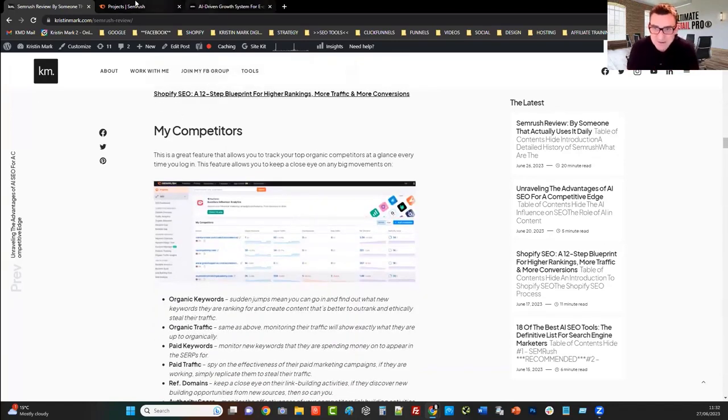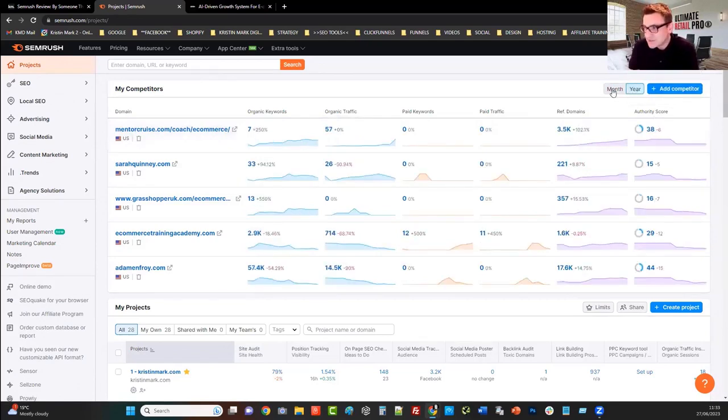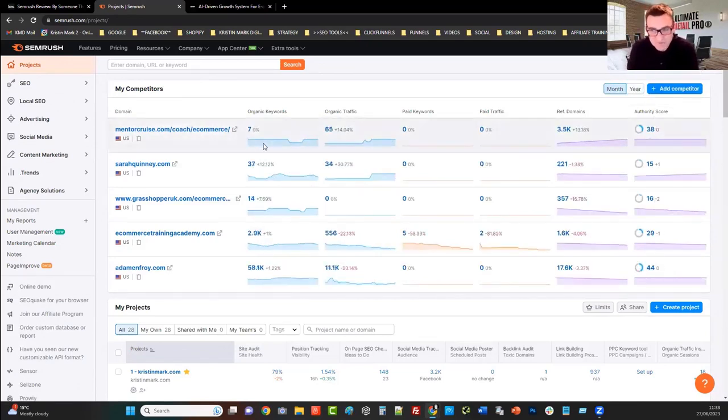The first thing I use it for is my competitors. You can at a glance monitor and track your competitors on a daily basis. Every morning when I log in, I look at this. Right now I'm promoting my coaching program, so I'm keeping an eye on a few coaches that are ranking well in the search engines. I can see the organic keywords they are currently ranking for, who's doing the best, whose articles I can find and replicate, and which pages are driving the most amount of traffic.